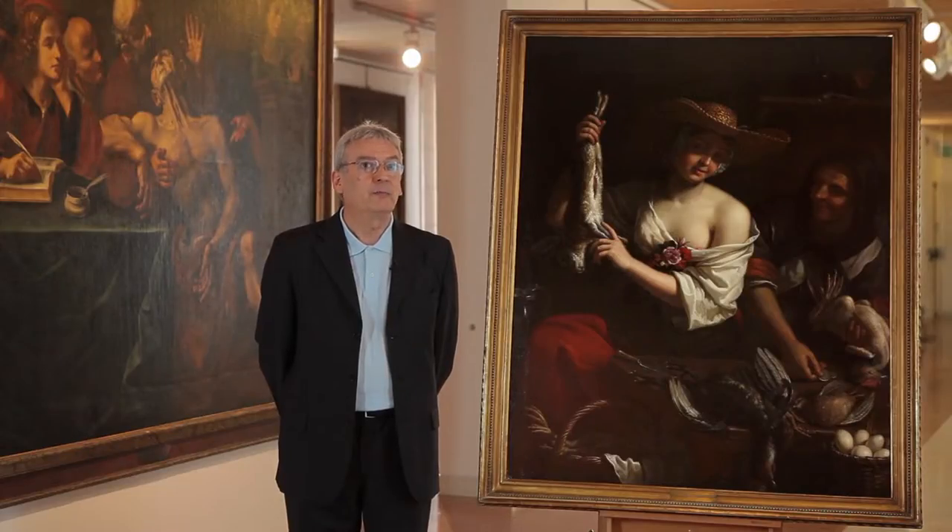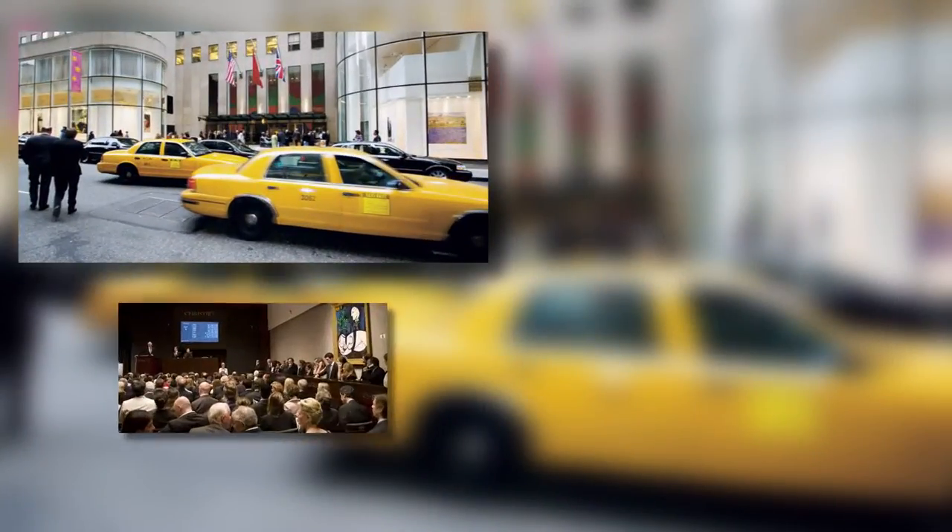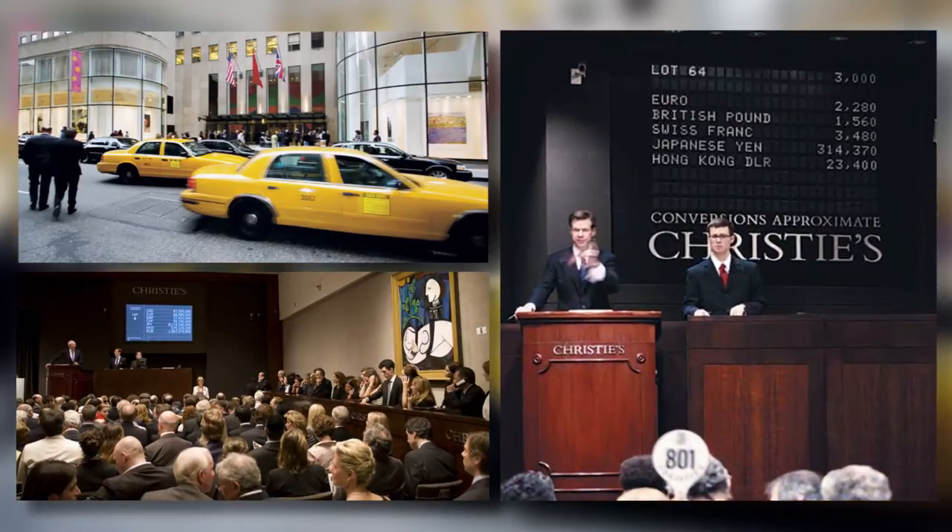Benvenuti a Parlando d'Arte nella Galleria della Fondazione e della Cassa di Risparmio di Cesena. Oggi siamo davanti a un quadro tra i più seducenti, in un certo senso anche dalla storia molto avventurosa. È nella Galleria dal 2004 e fu acquisito direttamente attraverso un'asta che comparve a New York il 23 gennaio 2004.